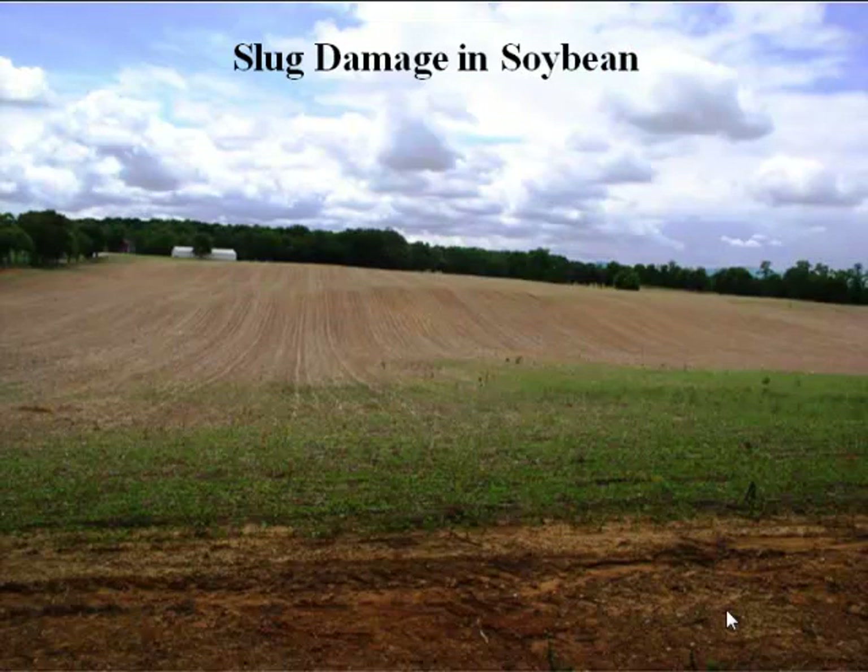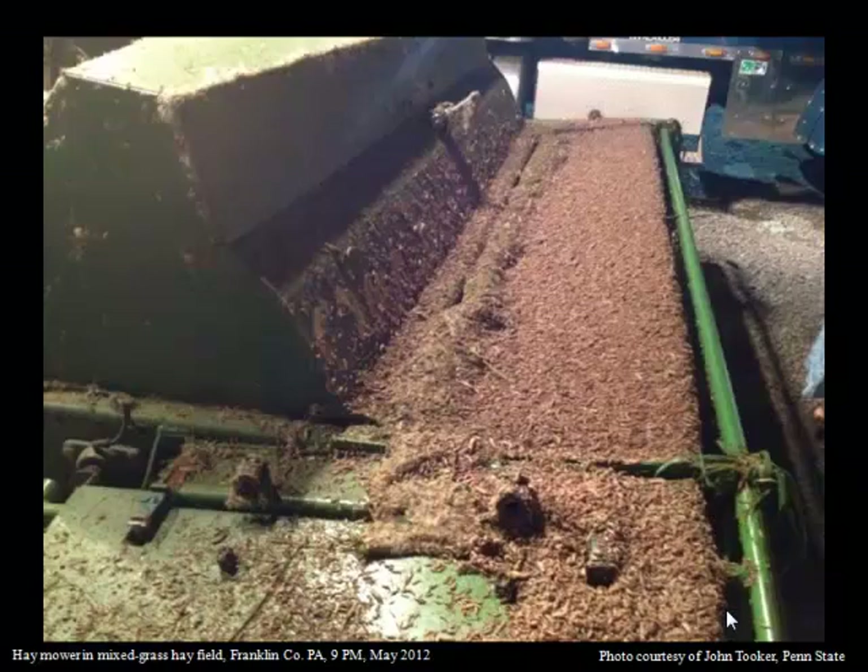How many people here in the audience, at one time or another in your careers, have had slug problems in your fields? I'm seeing a lot of hands — so this is a big deal. This was a picture taken in western Pennsylvania in Franklin County in 2012 at about 9 p.m. after the fellow had been mowing his hay. This is not hay residue on the mower head — my friends, that is slugs.